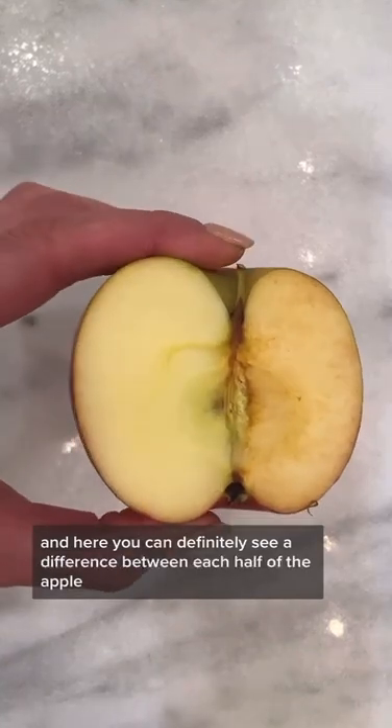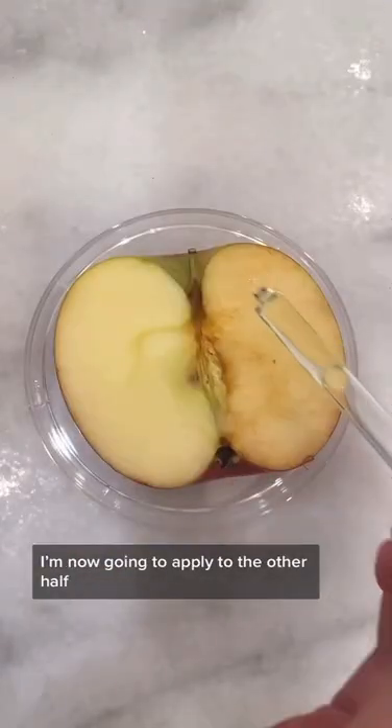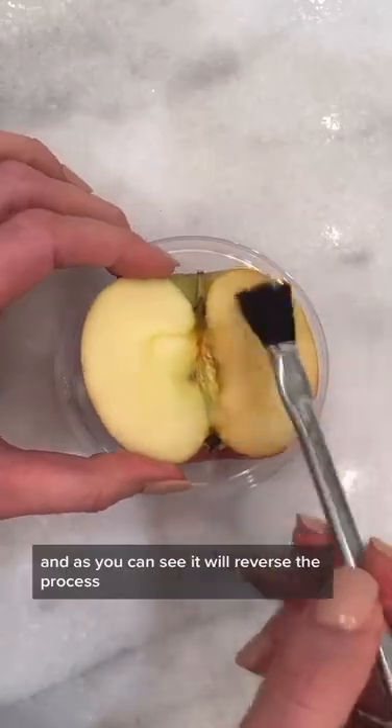Here you can definitely see a difference between each half of the apple. I'm now going to apply it to the other half, and as you can see it will reverse the process.